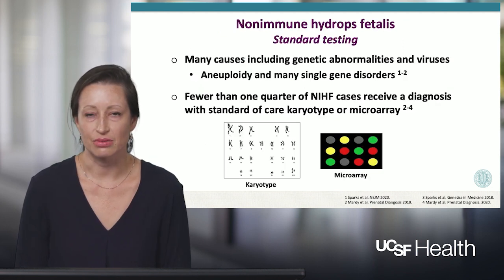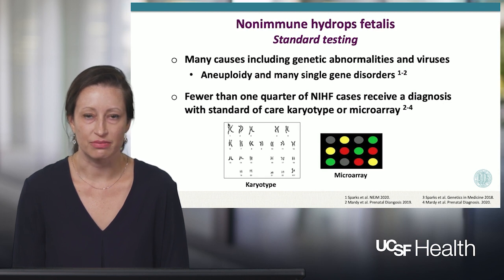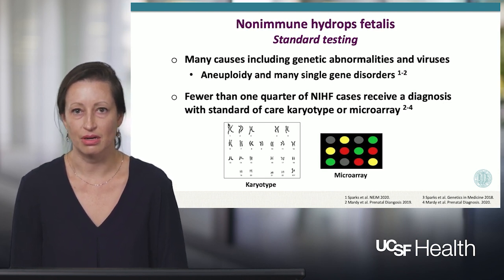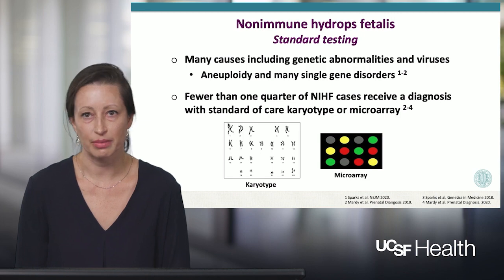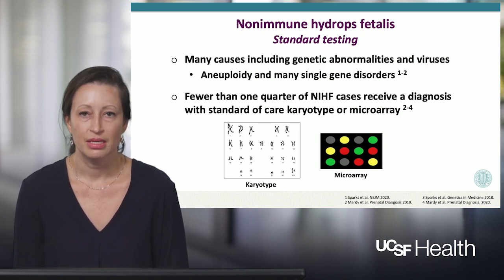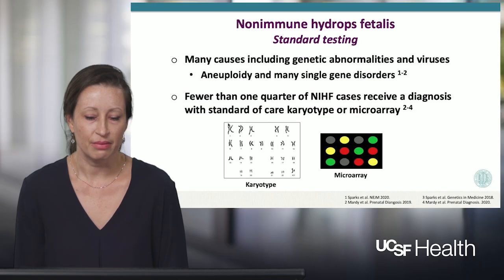When non-immune hydrops is diagnosed during a pregnancy, we think broadly about the range of potential causes that include genetic abnormalities as well as environmental exposures such as viruses. Standard tests that we apply from a genetic perspective include the more traditional karyotype, which has been used for decades in prenatal diagnosis, as well as chromosomal microarray. Karyotype looks broadly at the chromosomes to understand if there are imbalances, and chromosomal microarray can look at a finer level to see if there are smaller imbalances than a karyotype is able to detect. However, neither one of these testing modalities is able to look at the letter-by-letter sequence of the gene to see if there's a misspelling somewhere in the genome.